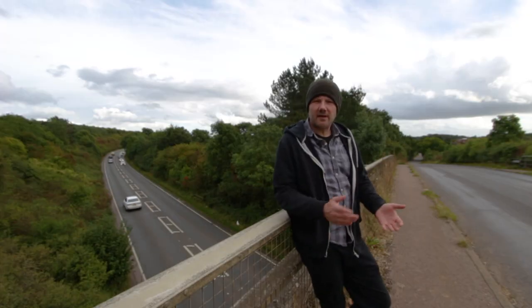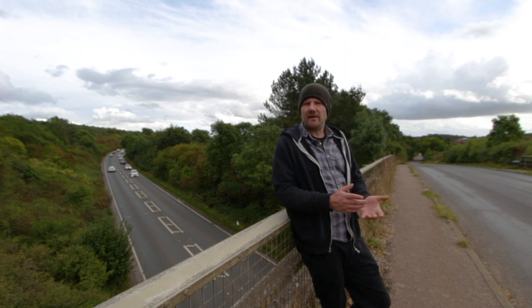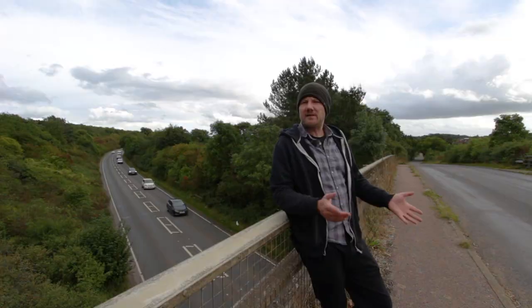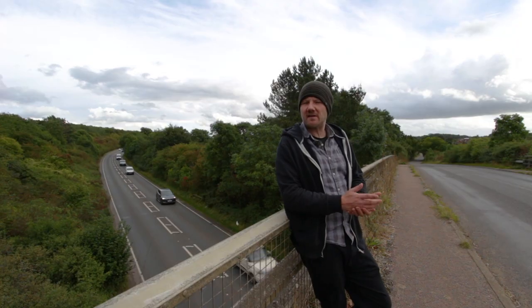My name is John, welcome to Auto Shenanigans and you're watching Britain's Abandoned Roads. The A602 in Hertfordshire is around 15 miles long and links Hitchin, passes through beautiful Stevenage and onto the town of Ware.